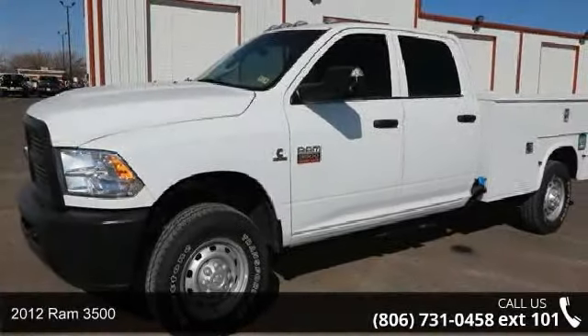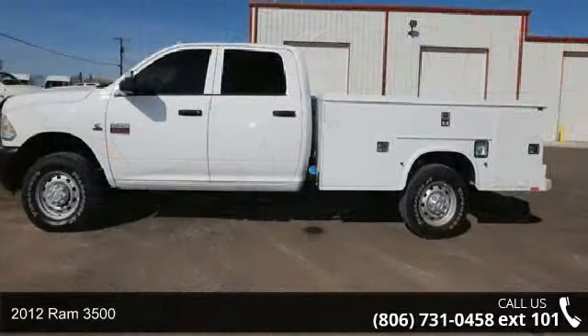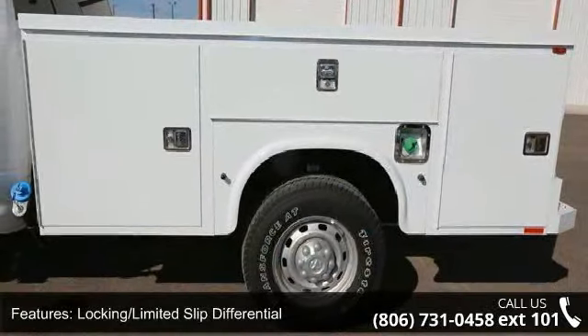Presenting the 2012 Ram 3500. If you are looking for an automobile with great features, look no further. This vehicle comes with a reliable six-cylinder engine connected to a smooth-shifting automatic transmission.